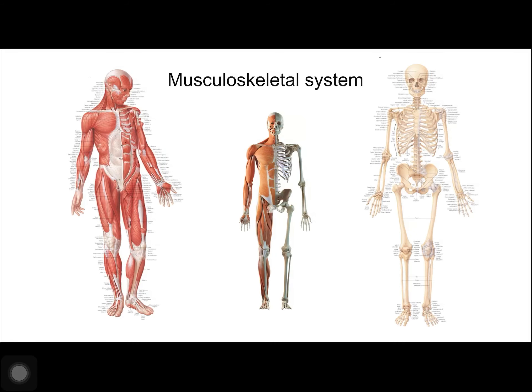The muscular and the skeletal system are two systems that work together. You can't really talk about one without the other. There's a third system that helps trigger the movement of muscles that we'll also talk about, and that's the neurological system.